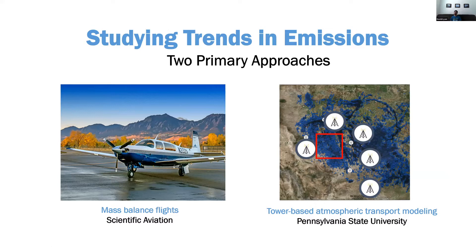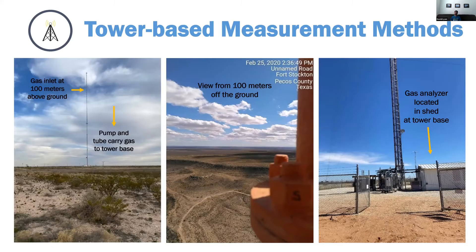Now I'll go through the different approaches we're using to address each question. First is trends and total emissions in the area, using mass balance flights and tower-based inversions. The tower-based inversions are being led by Ken Davis's group out of Penn State University.